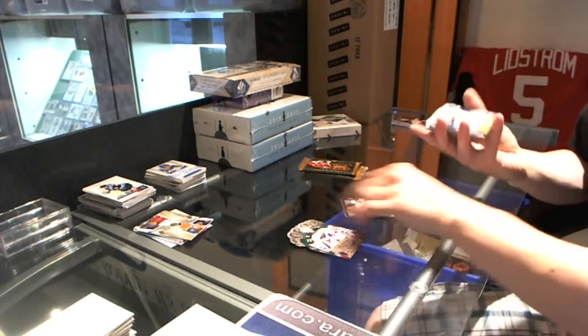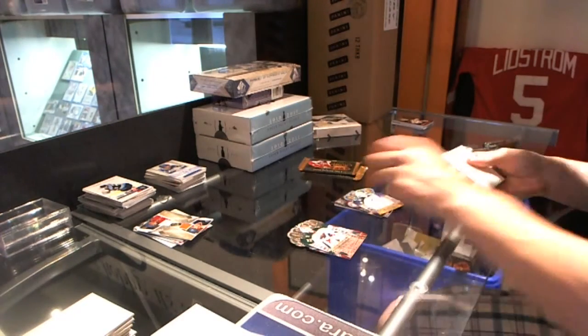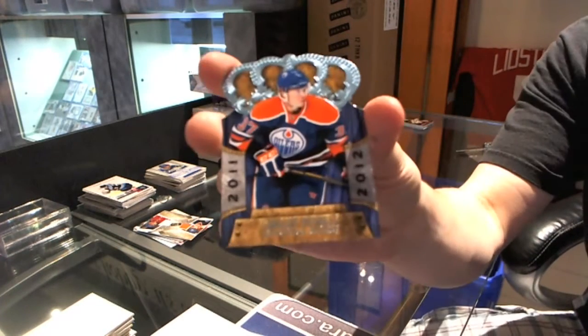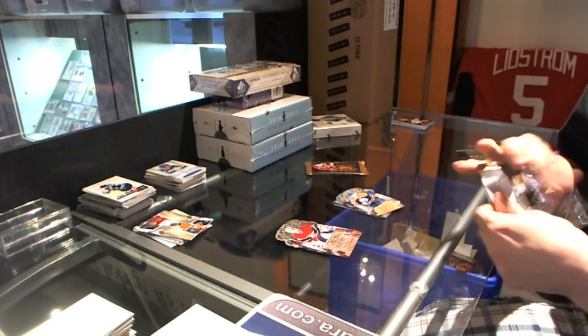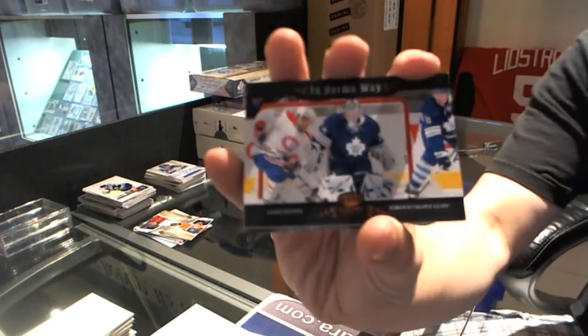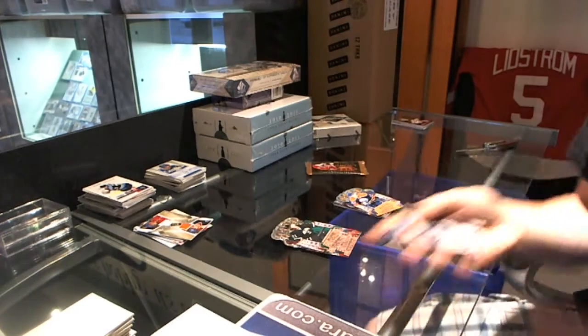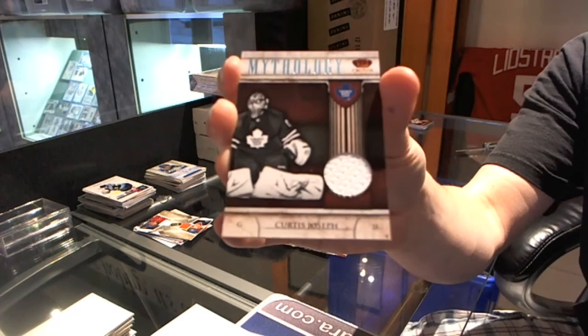Rookie auto for the Winnipeg Jets, Carl Klingberg. And a rookie for the Edmonton Oilers, Leonard Petrel. In Harm's Way for the Toronto Maple Leafs, James Reimer. And a mythology jersey for the Toronto Maple Leafs, Curtis Joseph.